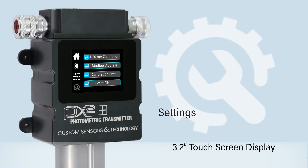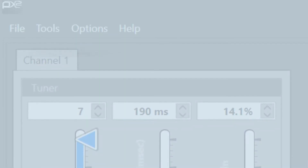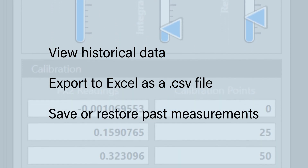Along with the 4 to 20 milliamp and Modbus data outputs, the PX2 Plus includes USB to CST software that allows users to view historical data, export data to Excel as a CSV file, and save or restore past measurement methods.